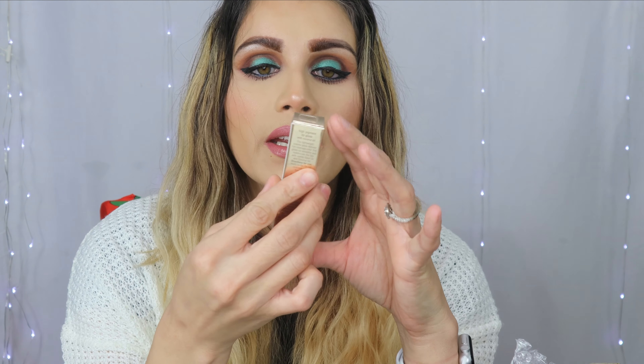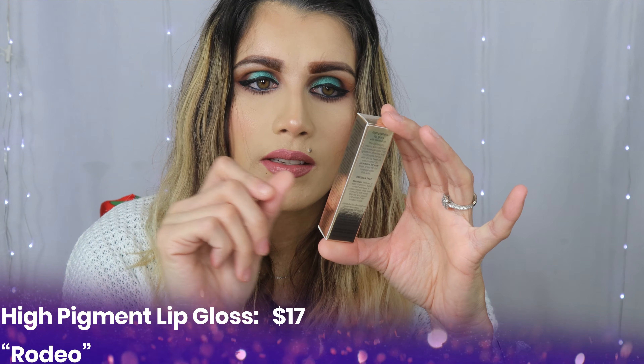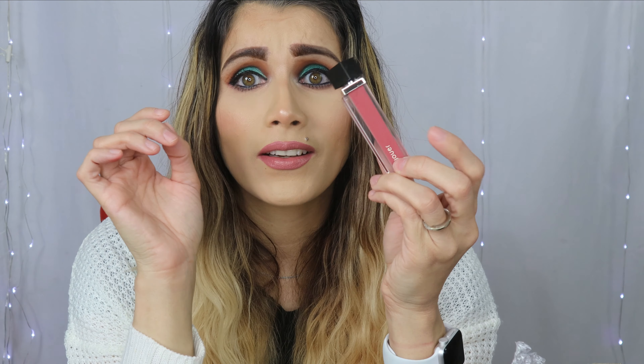This will probably be hydrating on my lips because it does feel like an oily base kind of lip balm. This is in the shade Champagne Kiss. And then the last thing that I got is this right here — a high pigment lip gloss with coconut oil. This is in the shade Rodeo.